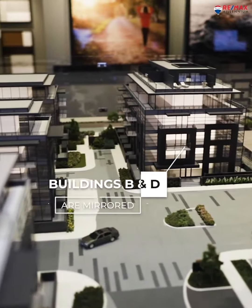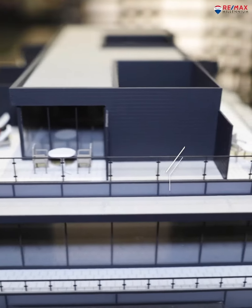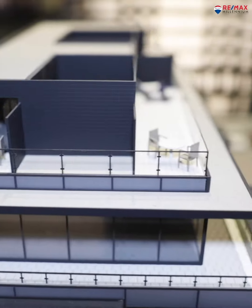The whole project is comprised of six boutique buildings. Buildings B and D are mirrored — there's 50 units in each, so it's going to be nice and intimate. All these low-rise or mid-rise buildings are all going to be five stories.